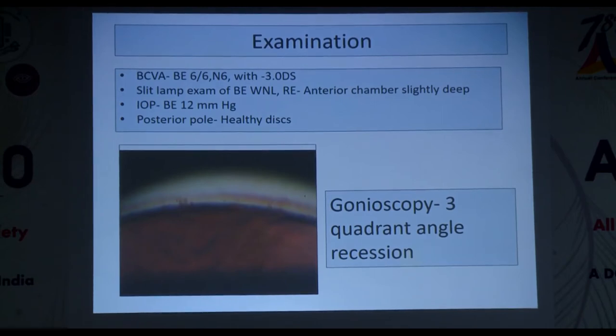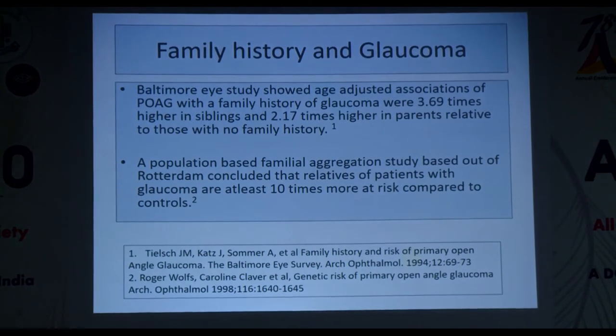Family history is a very important risk factor. Various population-based studies have shown that siblings of glaucoma patients are almost 3.69 times more susceptible to glaucoma, and around 2.17 times in second-degree relatives. A paper from the Rotterdam Institute also concluded that relatives of patients with glaucoma were at least 10 times more susceptible to glaucoma than controls.